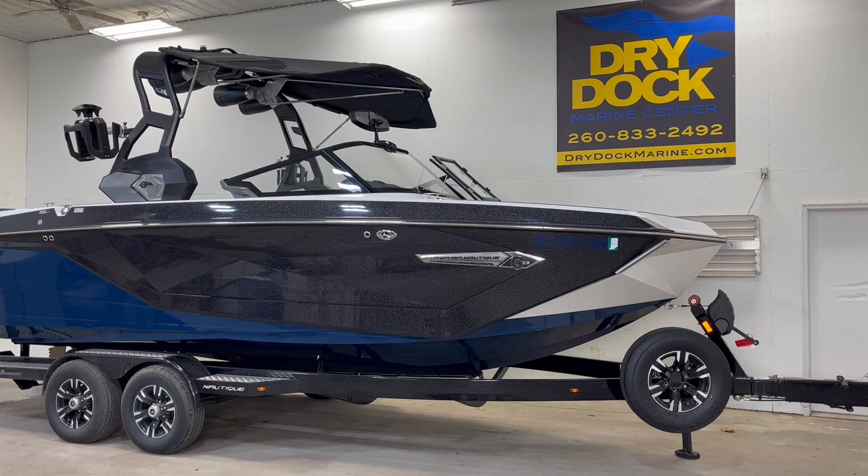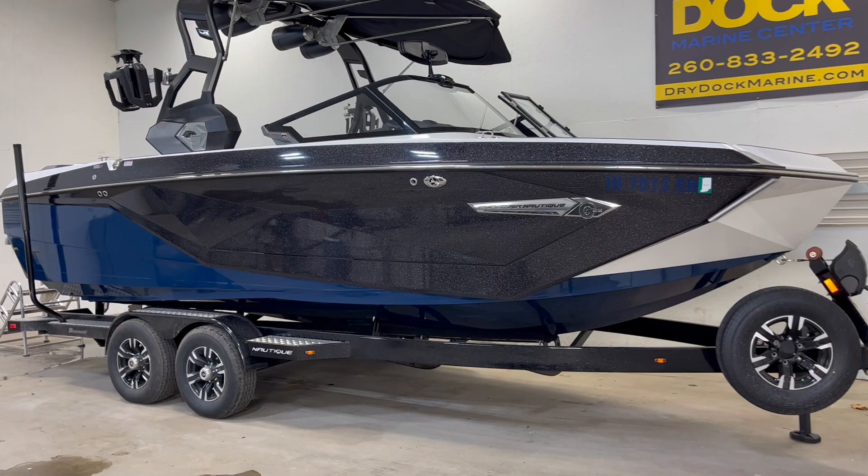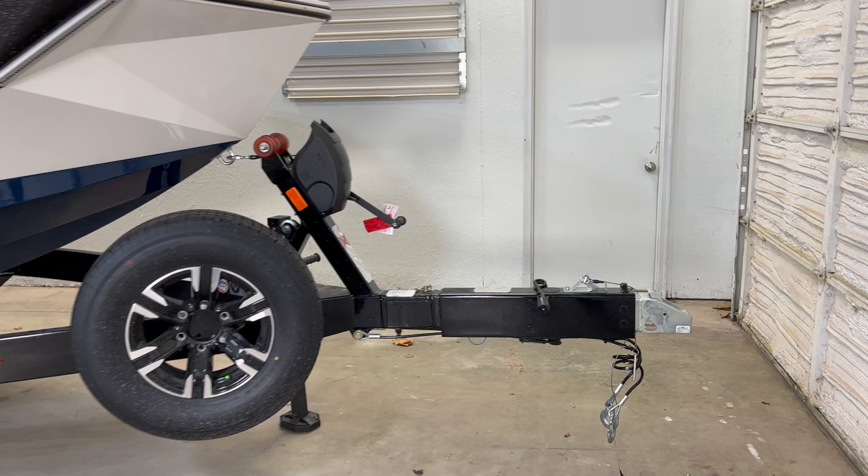Hey, Chris with Dry Dock here, checking out a 2021 Nautique Superair G23. Sitting on a tandem axle Boatmate trailer, spare tire, swing tongue.